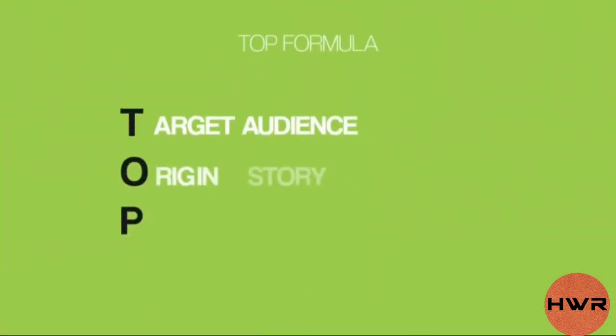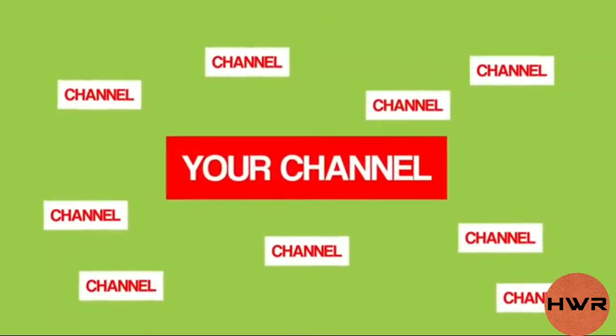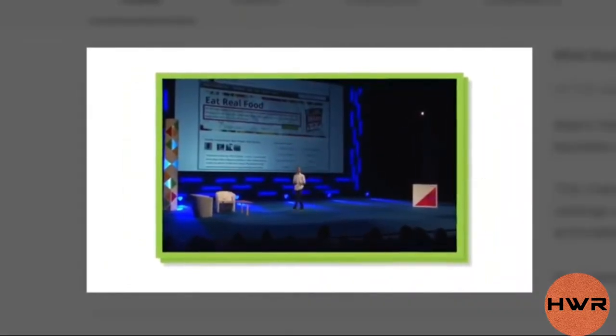Next, it's time to tell your origin story — your chance to explain why you created your YouTube channel. The origin story is very powerful because it helps your channel stand out from the thousands of other channels in your niche. It also helps your viewers relate to you as a person, which makes them more likely to subscribe. For example, in my trailer I tell the story of how I went from a guy that struggled with SEO to a well-known expert.